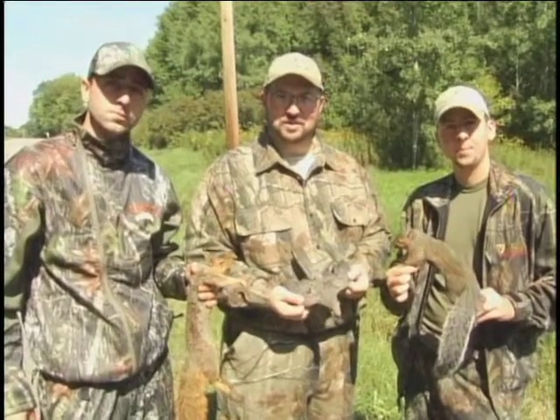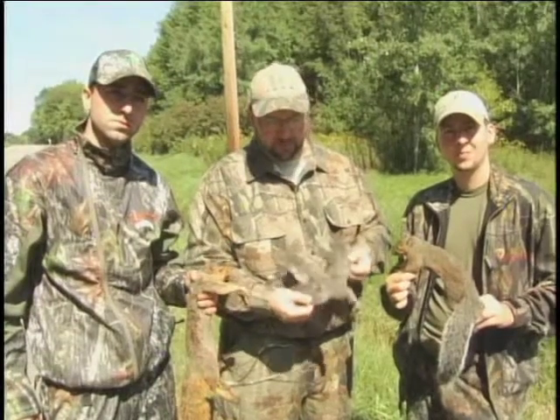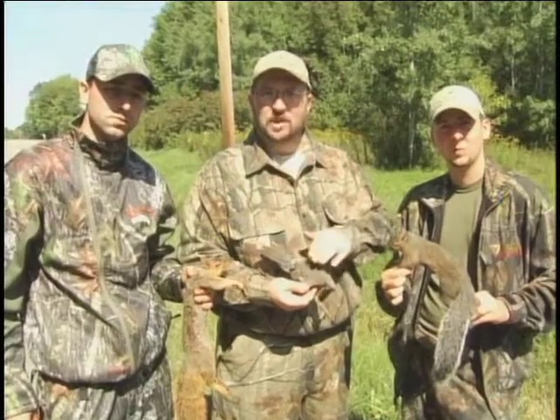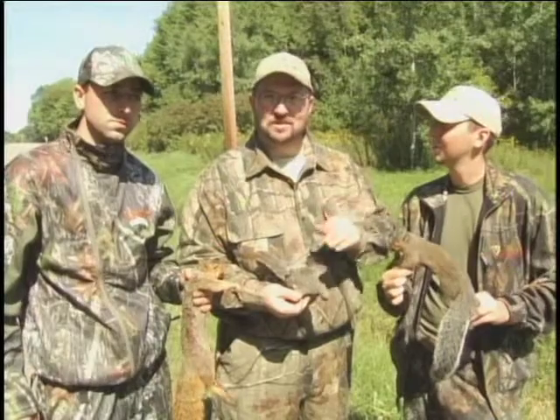On today's Outdoor Icon, me and the boys do a little small game hunting — a little mixed bag. We got some squirrels, we got a dove, and at the end of the show we got a great recipe from Jeff Crystal with some quail. You can use quail or dove and he's going to do some buffalo deep fried quail. Stay tuned.